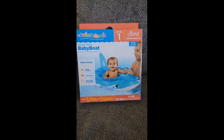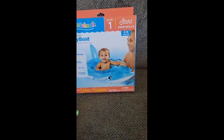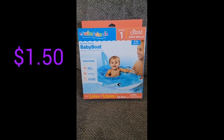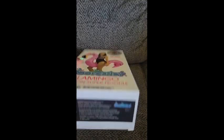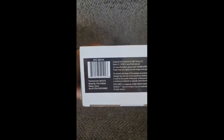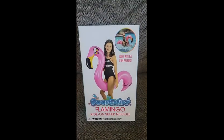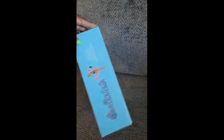Next I have this sharky glitter baby boat for ages about 6 to 18 months. Here is a barcode on that. This one was originally about $15 and I got it for only $1.50. Next I have a Pool Candy flamingo super noodle float. Here is the barcode for this one — originally also $15 and I only paid $1.50 for this as well.